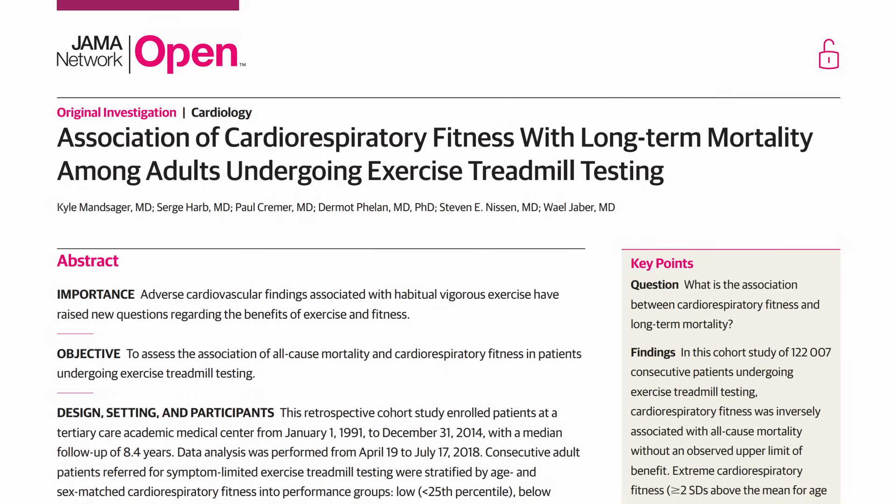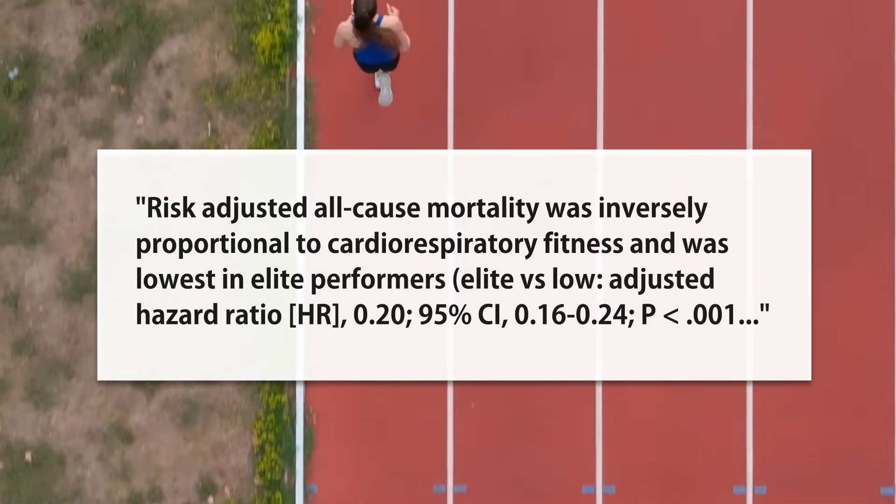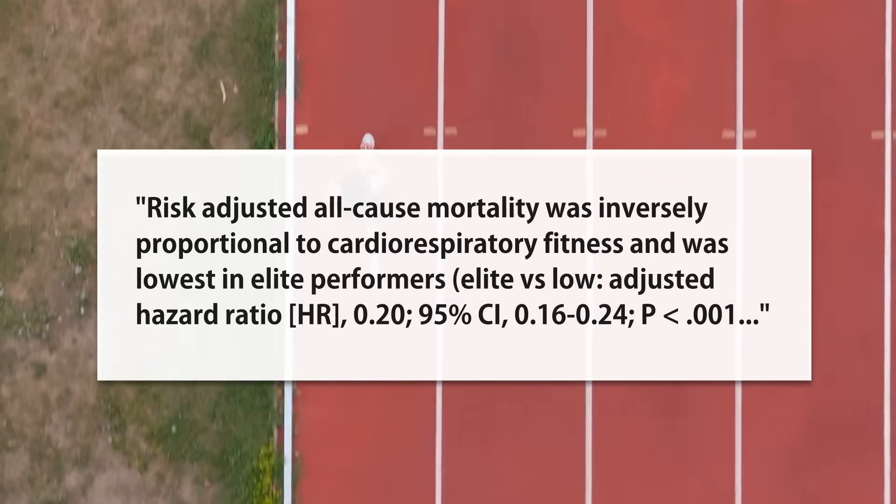We have this study on cardiorespiratory fitness which found that compared to those with lower fitness, the elite people had 80% less mortality over the course of the study. Elite was categorized as doing better than 97.7% of people on an exercise treadmill test. And 80% is ridiculously lower — that is lower than pretty much any mortality rate of anything I've seen in any study.